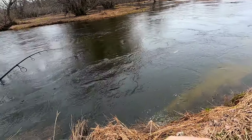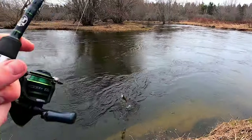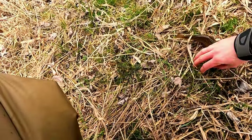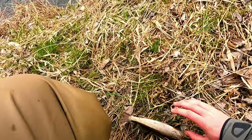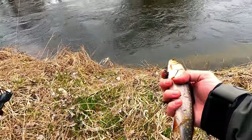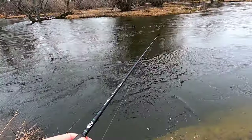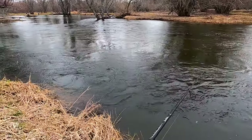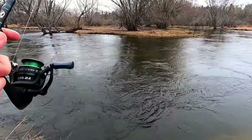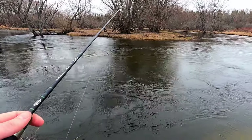Not a bad looking fella — off he comes, he's just a little guy. Come on, just wait. I'm gonna put you back. He's a keeper but he's gonna go back — see ya, and he's gone. All I'm doing is just letting it drift and he took it on the drift, and that was it.